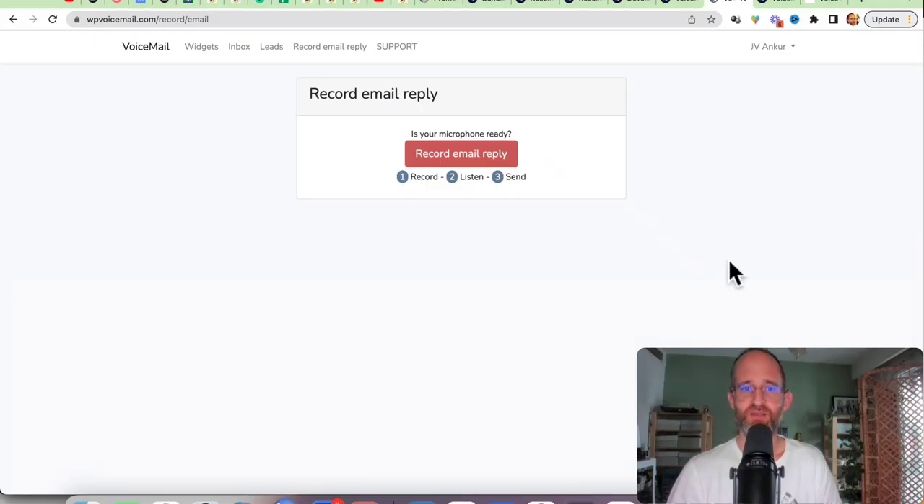We are back. This is the backend area where you can actually have access to all of your different leads, your widgets, your email, record your email, reply to everyone — have everything all done for you inside of this backend area.